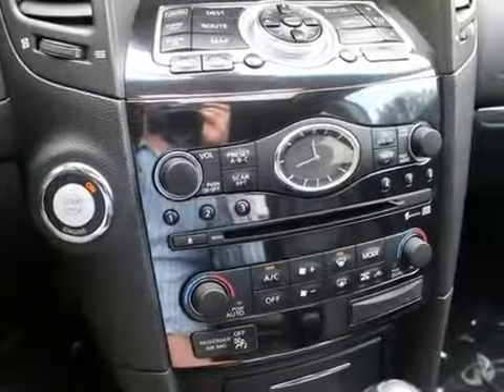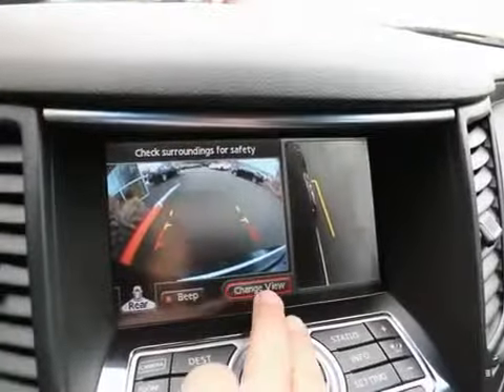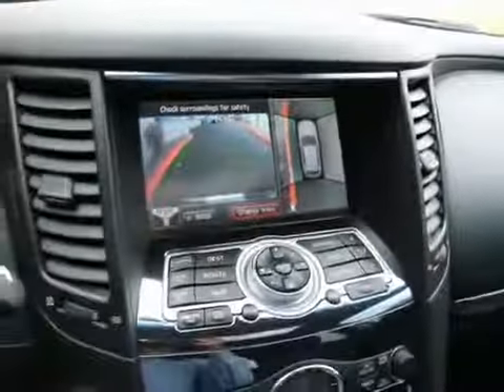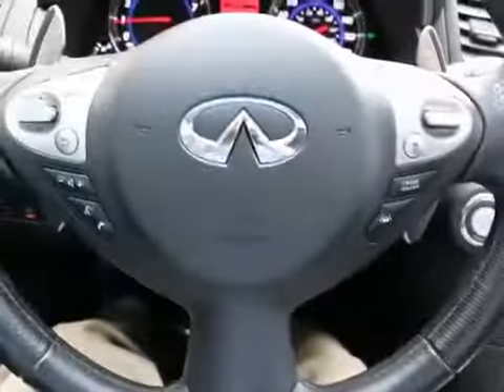You have a great-sounding Bose surround sound system, navigation, a rear backup camera, and an around-view monitor — which is great for parallel parking. There's a side view as well to help you keep this beautiful SAV looking good so you don't bump into anything. There's also a boatload of safety features.